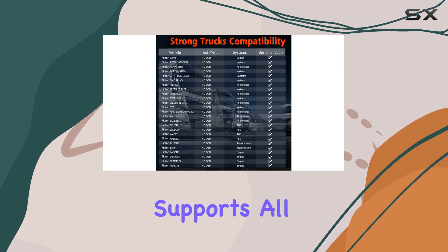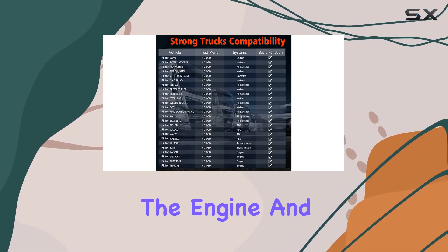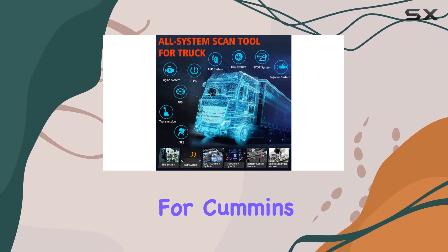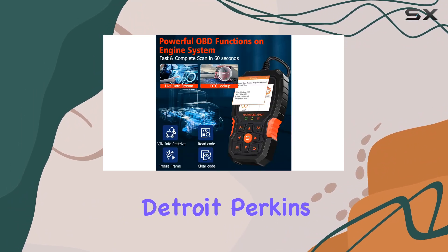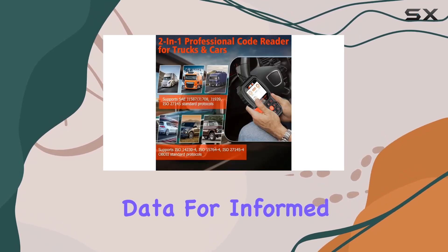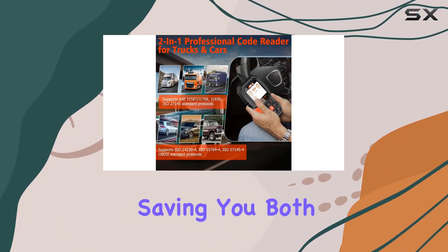This scanner supports all major systems for heavy-duty trucks, from the engine and ABS to the transmission and braking system. It's a game-changer for Cummins, Caterpillar, Detroit, Perkins, MaxForce, and more, providing deep analysis data for informed DIY repairs, saving you both time and money.